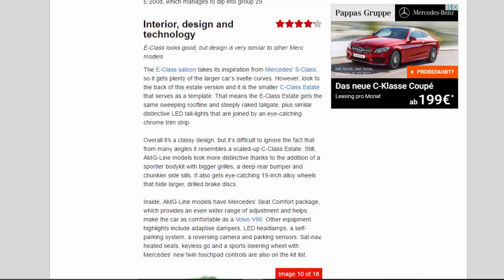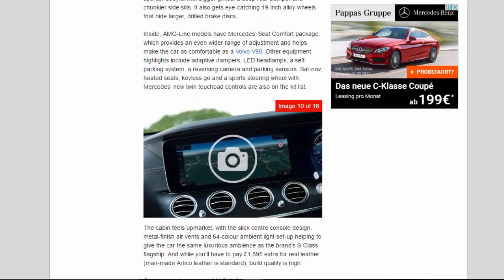AMG Line models look more distinctive thanks to the addition of a sportier body kit with bigger grilles, a deep rear bumper, and chunkier side sills. It also gets eye-catching 19-inch alloy wheels that hide larger drilled brake discs. Inside, AMG Line models have the Mercedes seat comfort package, which provides an even wider range of adjustment and helps make the car as comfortable as a Volvo V90. Other equipment highlights include adaptive dampers, LED headlamps, a self-parking system, a reversing camera and parking sensors, sat-nav, heated seats, keyless go, and a sport steering wheel with Mercedes' new twin touchpad controls.